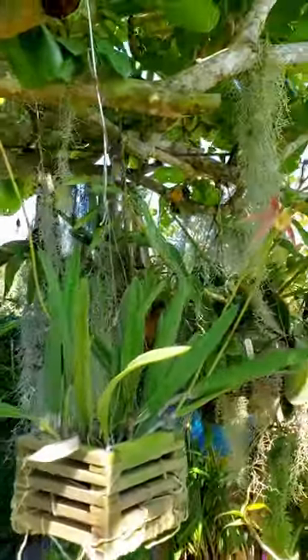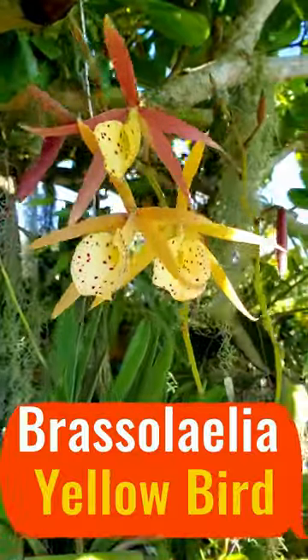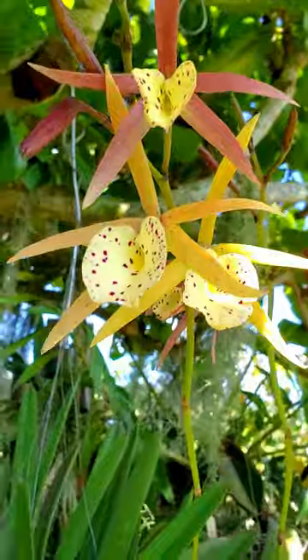Today in My Orchid Spotlight, I'm introducing you to my Brassolalia Yellow Bird. It is planted in a wooded basket and it is oh so loving it.